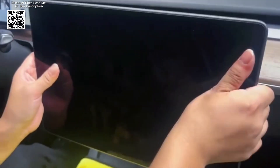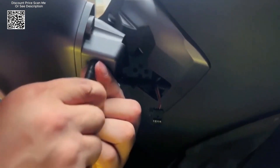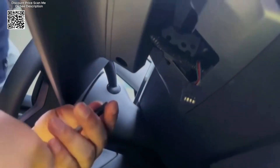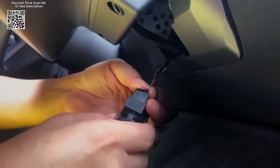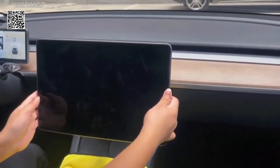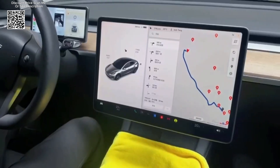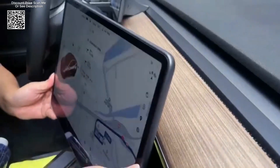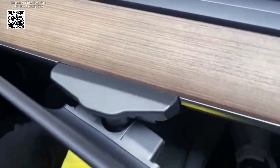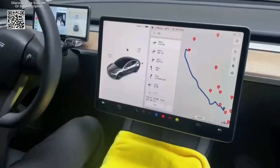This combination of materials ensures that the mount not only looks sleek but also stands up to daily use. By allowing drivers to adjust the screen to their optimal viewing angle, this mount can help reduce distractions and improve overall road safety. The anti-glare feature ensures that critical information remains visible even in bright sunlight. With its precise design, durable materials, and flexible viewing angles, this swivel mount is a worthwhile investment for any Tesla owner looking to upgrade their vehicle's interior and usability.